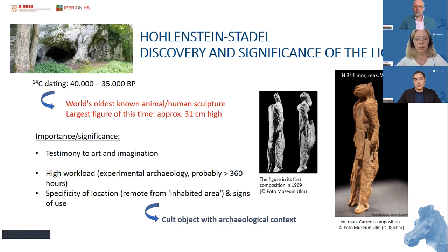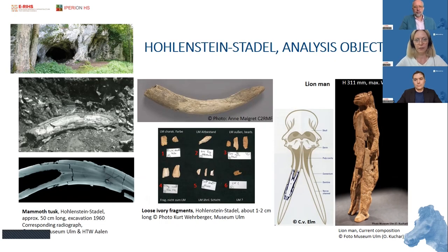Traces of use were found on the object, and it was found in a cave site — all making it a very important cult object. It is today conserved in the Museum of Ulm. We also have much information about its archaeological context because of several excavations since World War II. Beside the statue, we have many loose ivory fragments from the same cave and similar layers, and interestingly, another ivory tusk which is possibly from the same animal from which the Lion Man sculpture was produced.